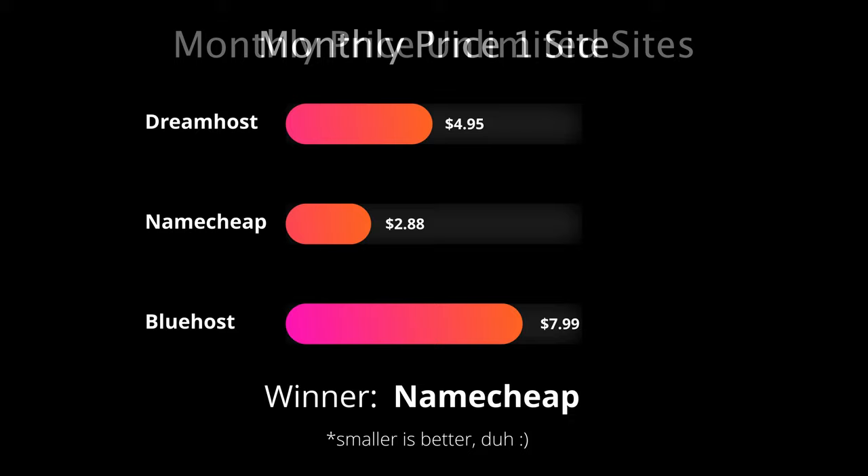Their cheapest shared hosting plan is $2.88 a month, while their cheapest unlimited shared hosting plan is $4.88 a month. For an in-depth review of my experience with Namecheap and DreamHost, check out the links to my blog in the description below. And if you've already made up your mind about which web host to go with, I also have invite links to the shared hosting plans that I use down there too.